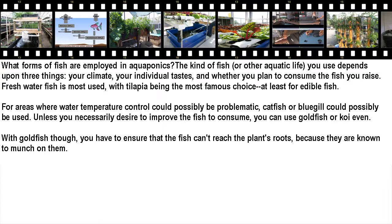If you don't necessarily want to raise the fish to consume, you can use goldfish or koi. With goldfish though, you have to ensure that the fish can't reach the plant roots, because they are known to munch on them.